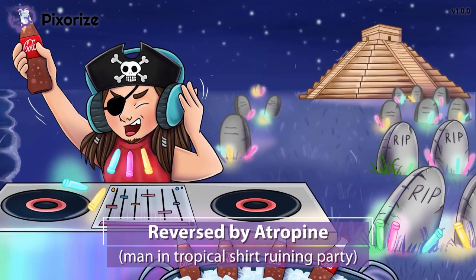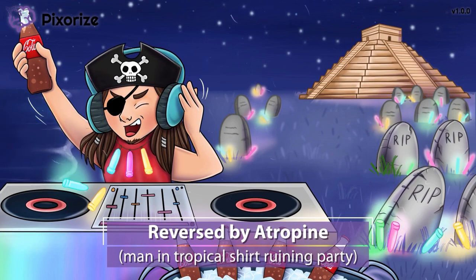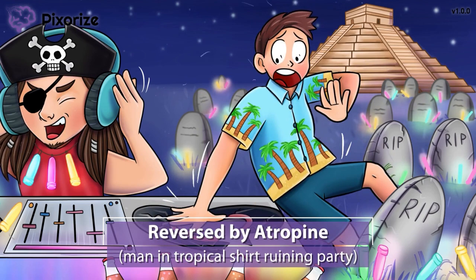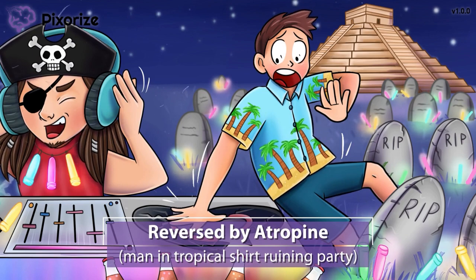So what do we do when we cause this cholinergic overload? We give the reversal agent, or antidote. This man in the tropical shirt has crashed into my soundboard and ruined the party. You can use his tropical shirt to symbolize the drug atropine, since we use the tropics as our recurring symbol for atropine. Since this guy is ruining the pirate party, that can remind you that atropine is the antidote to pyridostigmine, neostigmine, and edrophonium. Atropine is an anticholinergic drug, so it makes acetylcholine levels go down.